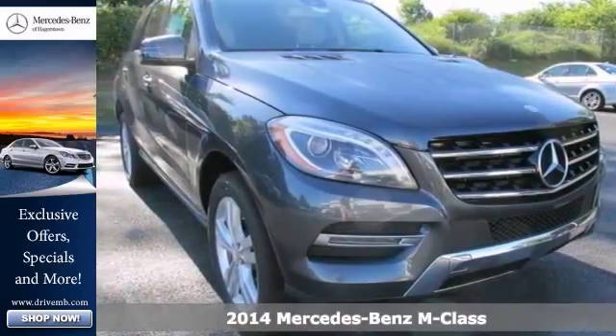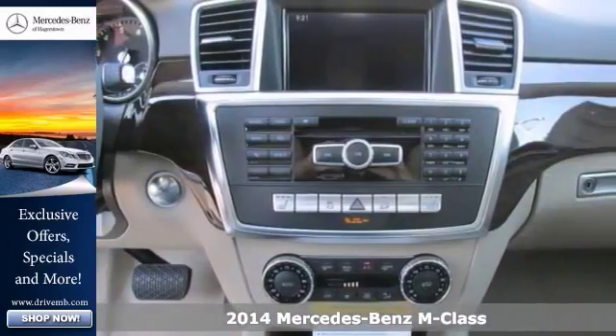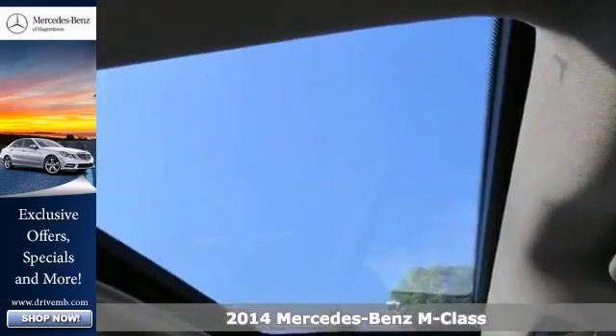Here's a T14 Mercedes-Benz ML350 4MATIC. This vehicle has a lot to offer, including all-wheel drive, Bluetooth, and brake assist.